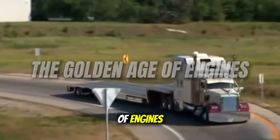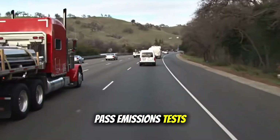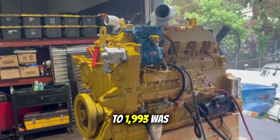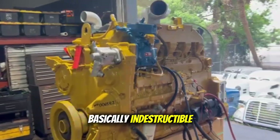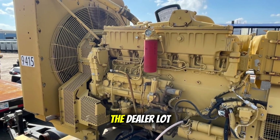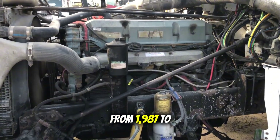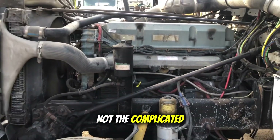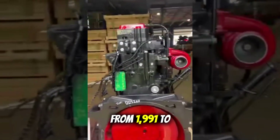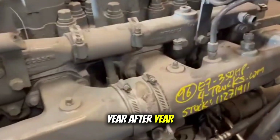The Golden Age of Engines. Let's talk about the era when engines were built to last, not built to pass emissions tests. The Caterpillar 3406B, built from 1987 to 1993, was basically indestructible — truckers still hunt it down today because they know it'll outlast whatever new thing is sitting on the dealer lot. Same story with the original Detroit Series 60 from 1987 to 2002. Not the complicated mess they call by that name today. Then you had the Cummins N14 from 1991 to 2000 — power and simplicity in one package. And the Mack E7 and E-Tech engines that just kept chugging along year after year with basic maintenance.